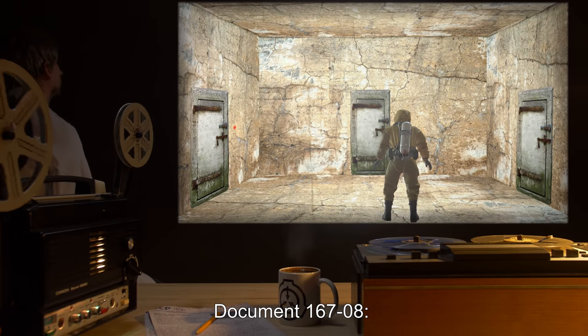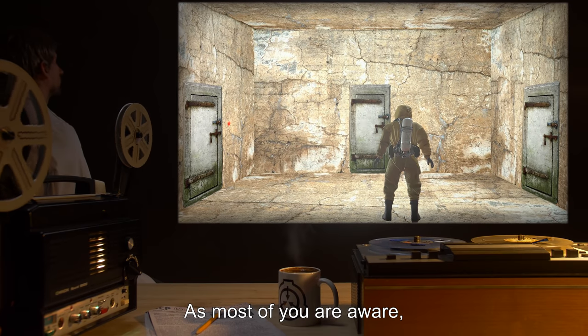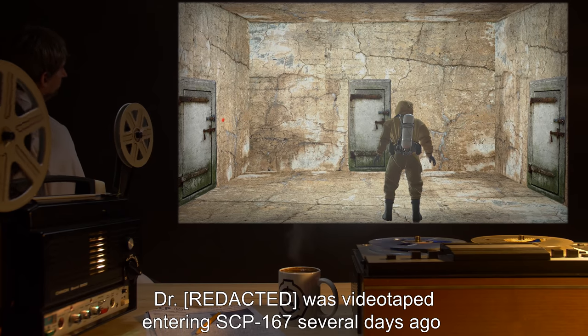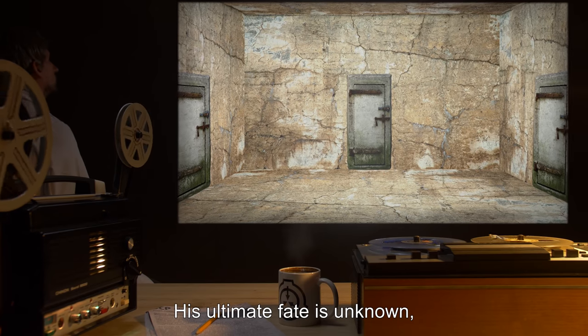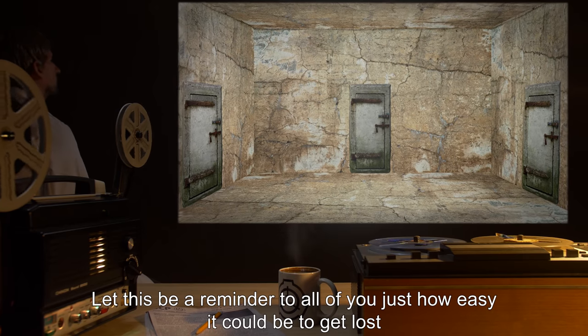Document 167-08: As most of you are aware, Dr. [REDACTED] was videotaped entering SCP-167 several days ago without the requisite ball of twine, and he has not yet returned. His ultimate fate is unknown, but the search teams have turned up nothing.